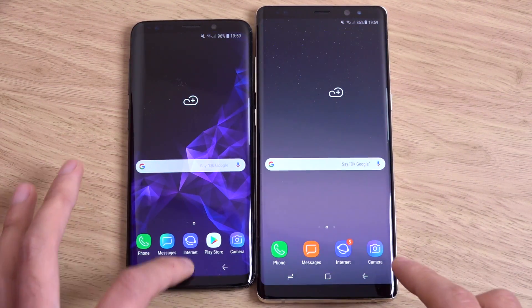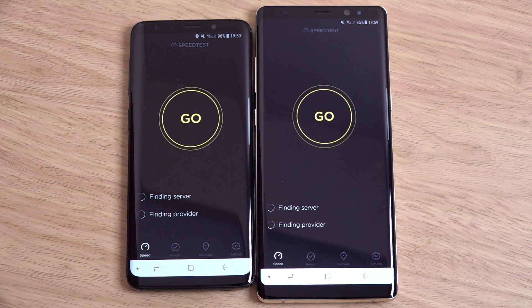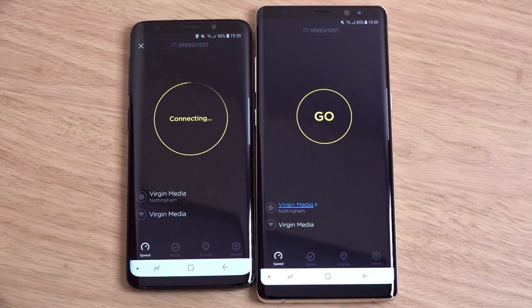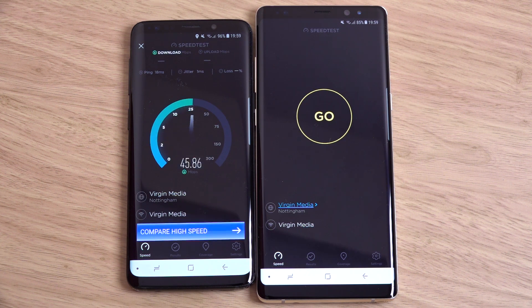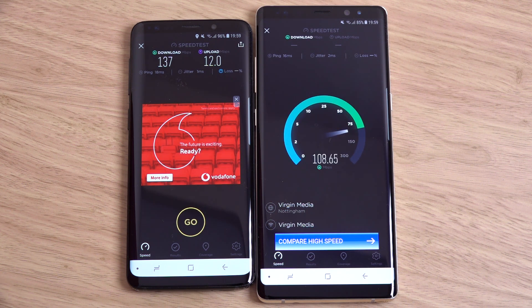I also wanted to do a Wi-Fi speed test to see how they compare, because the other day the S9 wasn't performing well. I was wondering if it was a one-off. It's still very lethargic when it comes to the Wi-Fi - maybe it's just my unit. The Note 8 is not messing around - very nice score still.